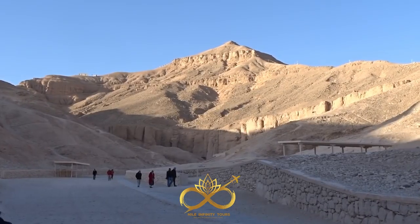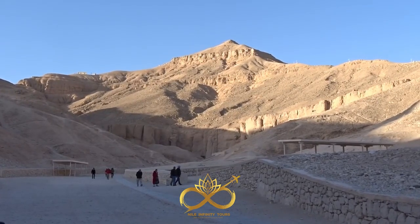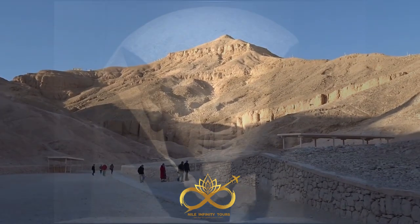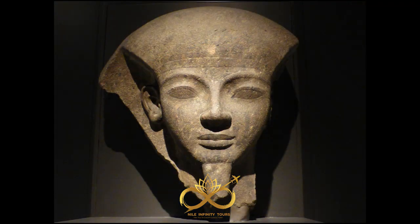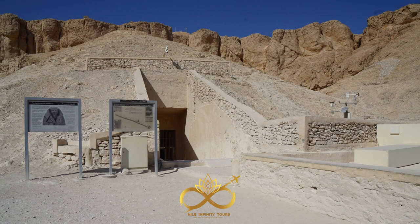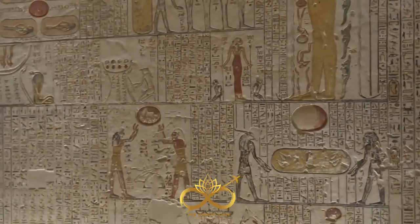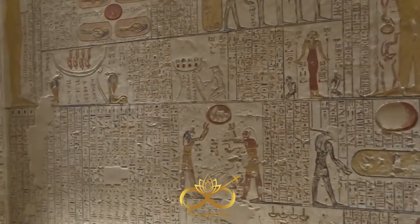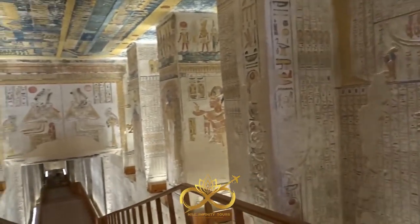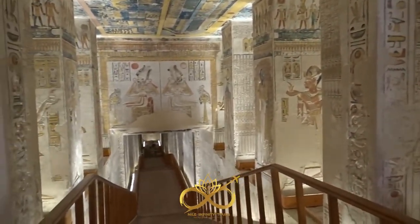Step into the ancient world of mystery and explore the hidden secrets of the Valley of the Kings in Luxor. Here lies the enigmatic Ramses VI tomb, an extraordinary masterpiece of art and architecture crafted over 3,200 years ago during the 20th dynasty. Venture deep into the labyrinth of corridors and chambers and discover the secrets of the pharaohs that have remained shrouded in mystery for centuries.